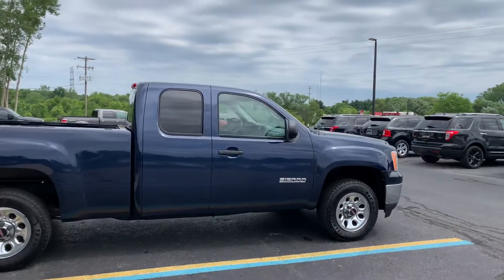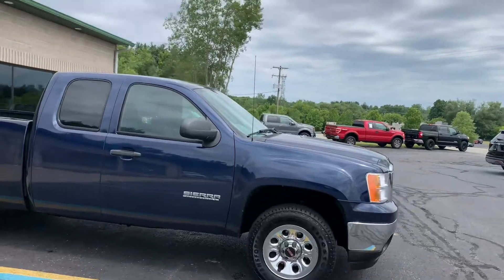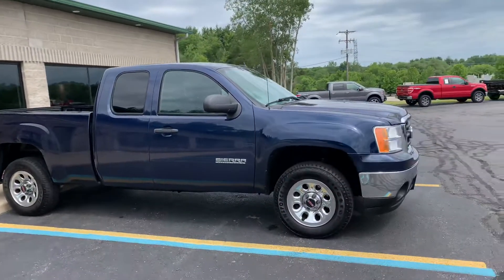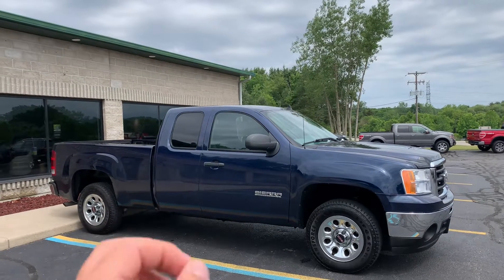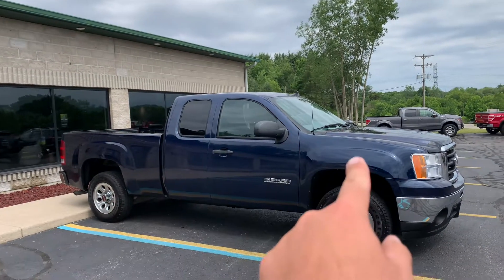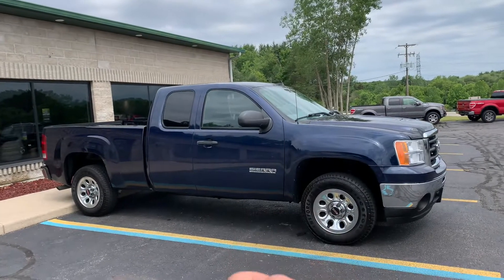Ladies and gentlemen, this is an absolute stunner. It came back in the rainstorm last night, so it's got some water spots on it. It's a 2010 GMC Sierra Nevada Edition, two-wheel drive, 4.8 liter V8, knee-deep in Firestone Transforce AT2s.